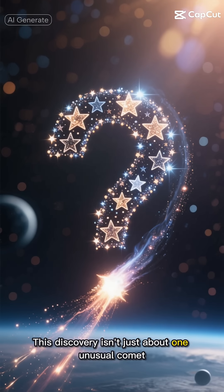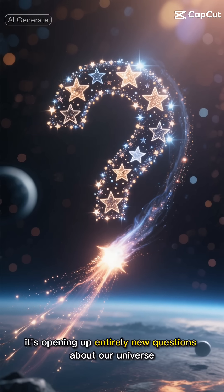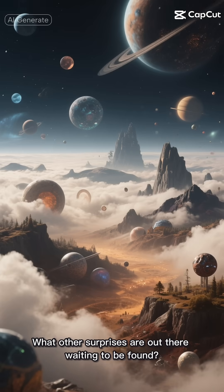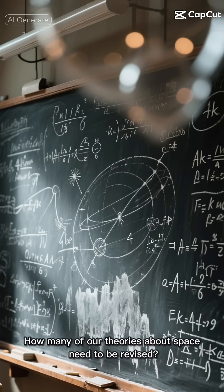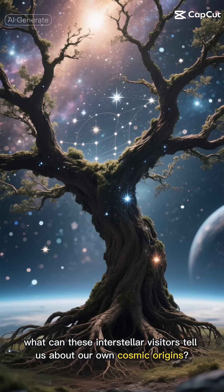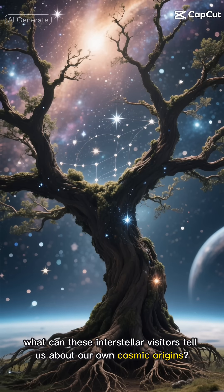This discovery isn't just about one unusual comet — it's opening up entirely new questions about our universe. What other surprises are out there waiting to be found? How many of our theories about space need to be revised? And perhaps most intriguingly, what can these interstellar visitors tell us about our own cosmic origins?